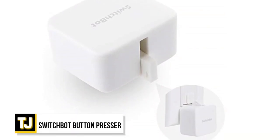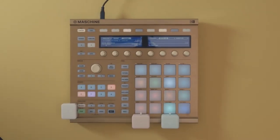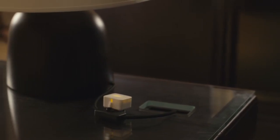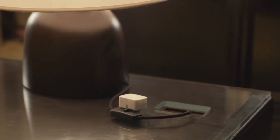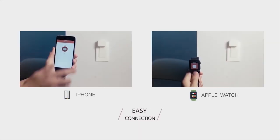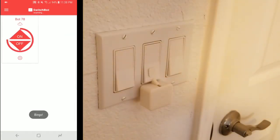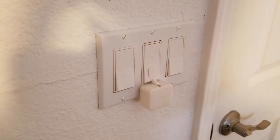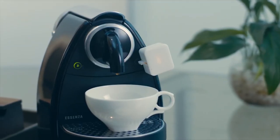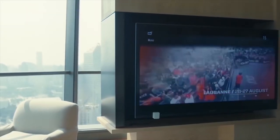SwitchBot Button Presser. The SwitchBot Button Presser lets you update and upgrade all the switches in your home without the need for a total refit, turning your home into a smart home. It mechanically turns a rocker switch or a button on or off with the press of a button on its app. You don't even need a smart device and can control everything via a smartwatch or even the internet. The SwitchBot Button Presser simply sticks onto a surface, pressing your switches and buttons for you. You can use multiple button pressers in your home to turn your entire home into a smart home filled with IoT appliances.